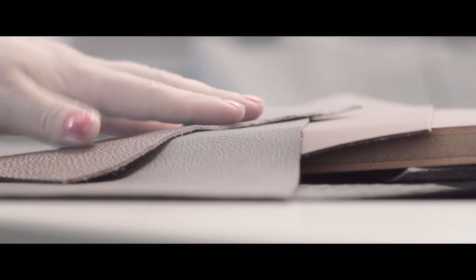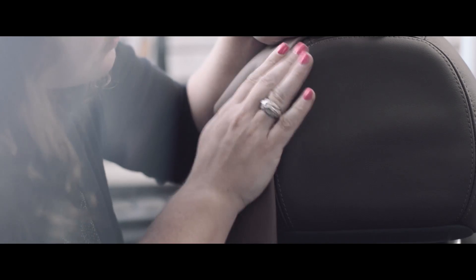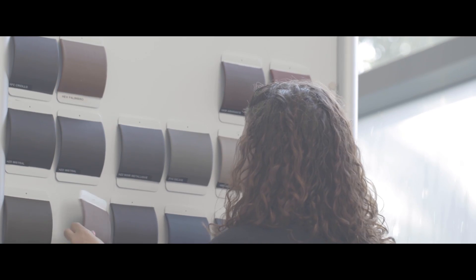My job as a color and trim designer is not just to pick different colors and different types of fabrics. My job is to give soul to the vehicle, to give it its own character and its own nature that can't be found in just a volume.